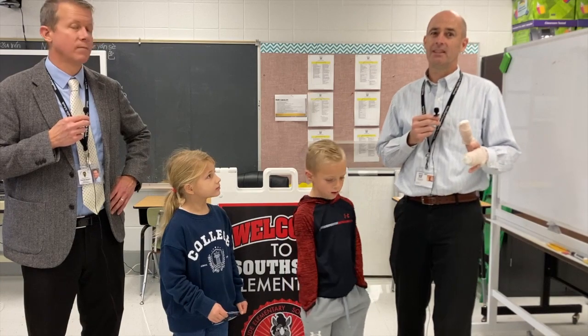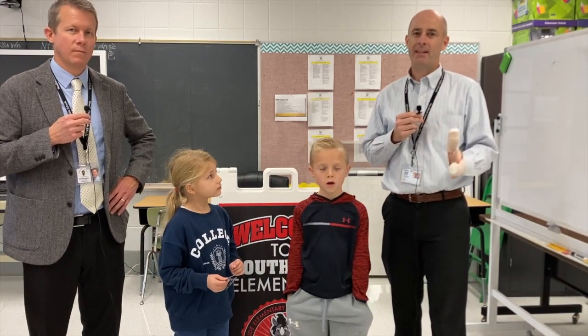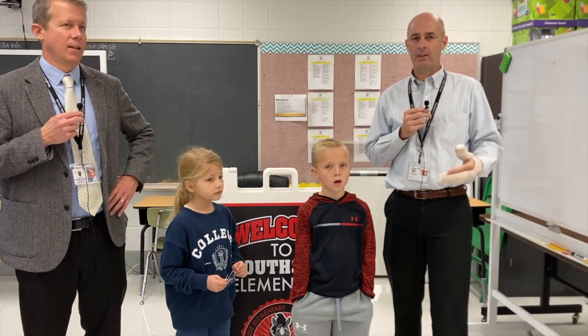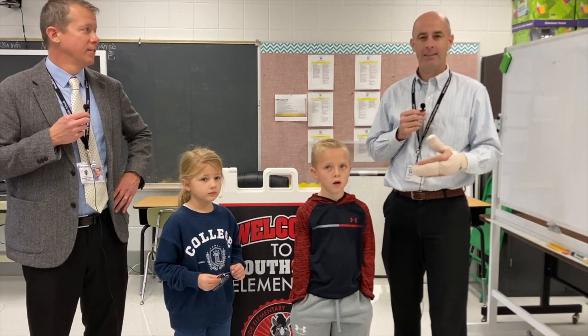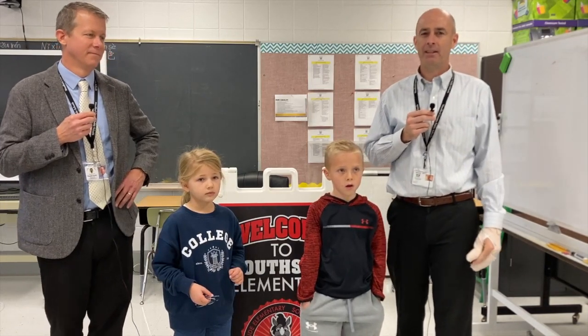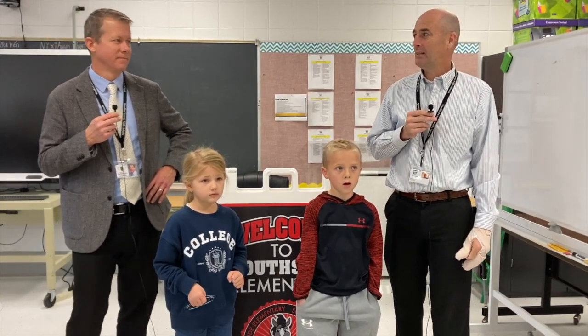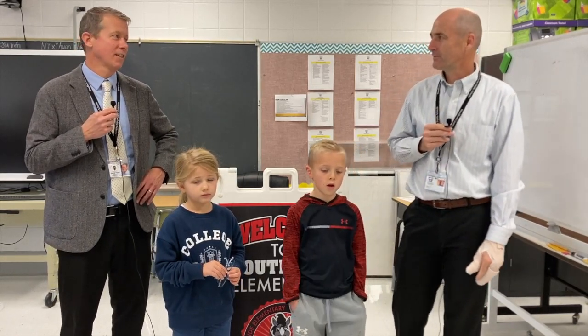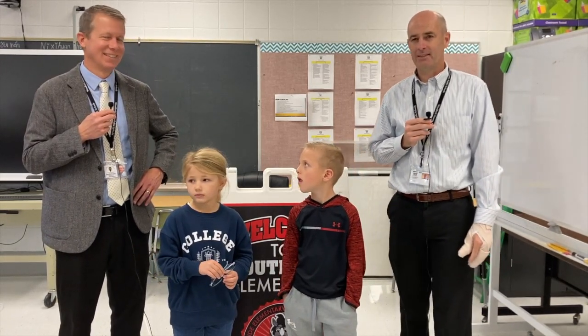A housekeeping note about the lost and found: it's about time for us to donate those lost and found items again. So if they're still here when we leave for winter break, they won't be here when we get back. If you've lost something, make sure you check it out, see if you can find it, and take it home so we don't have to bag it up and donate it while you're gone. A lot of lost things, not a lot of found things yet — you need to do some more finding.